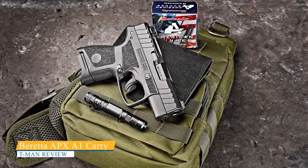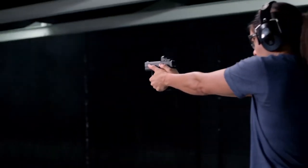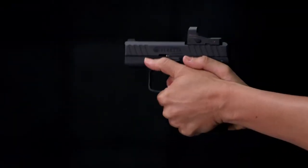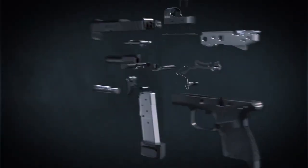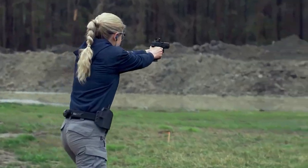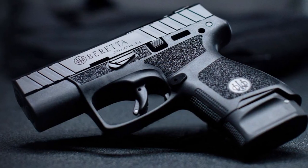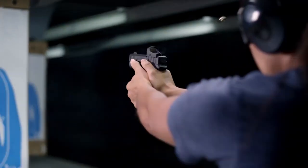Beretta APX A1 Carry. Another new single-stack option is Beretta's APX A1. While the pistol originally launched a couple years earlier as the APX Carry, the APX A1 brings a lot of desirable concealed carry features to the table. The biggest upgrade is the inclusion of an optics-ready slide. Using an RMS footprint capable of accepting a wide variety of popular pistol red dots, the APX A1 Carry is likely one of the slimmest optics-ready handguns on the market, thanks in part to its use of single-stack 9mm magazines.